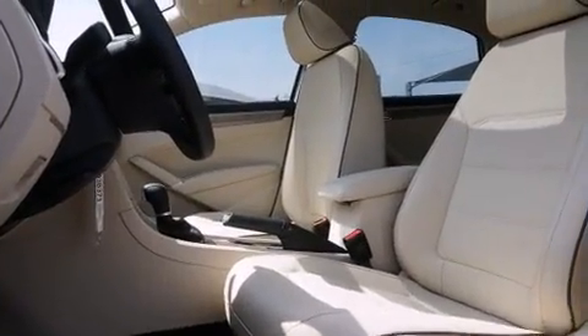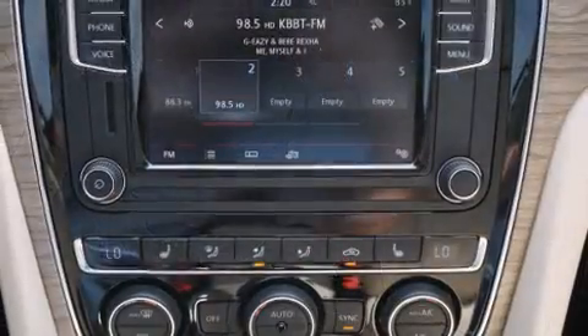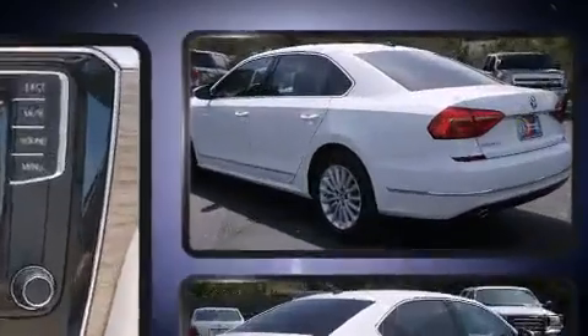A wealth of standard features means that you no longer have to sacrifice, like heated seats, automatic temperature control, turn signal indicator mirrors, and much more.